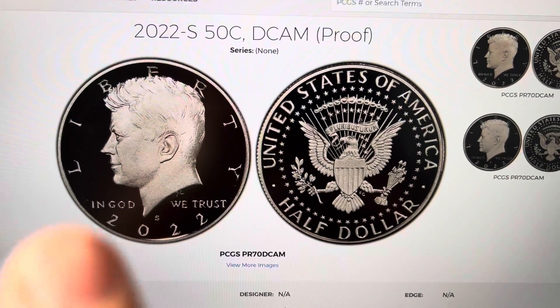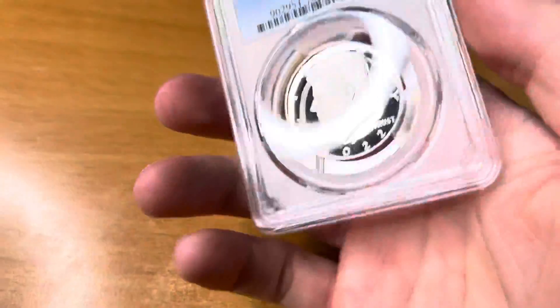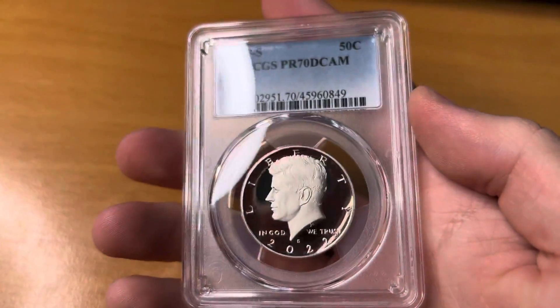Do you have this 2022 Proof Kennedy Half Dollar worth up to $77? I have one right here. This is a perfect 70, Proof 70.